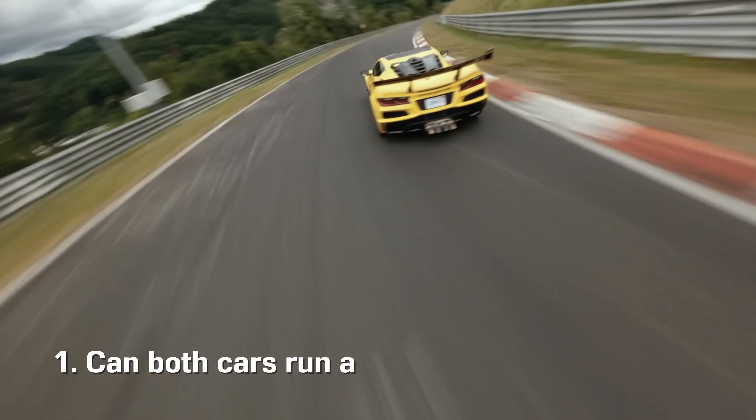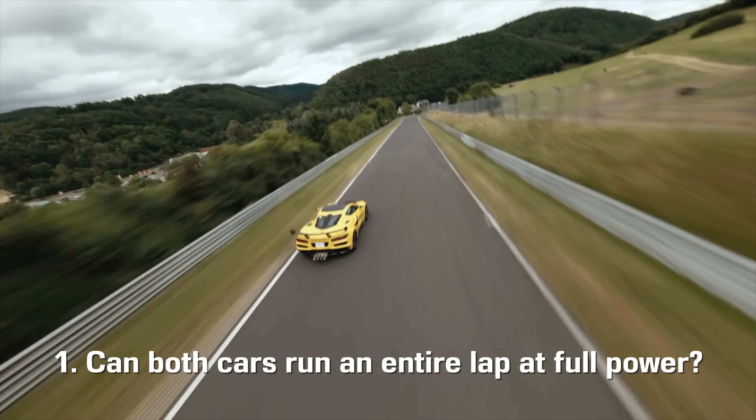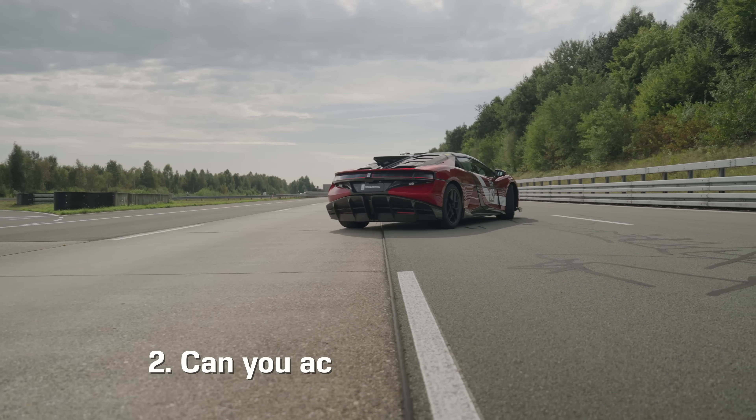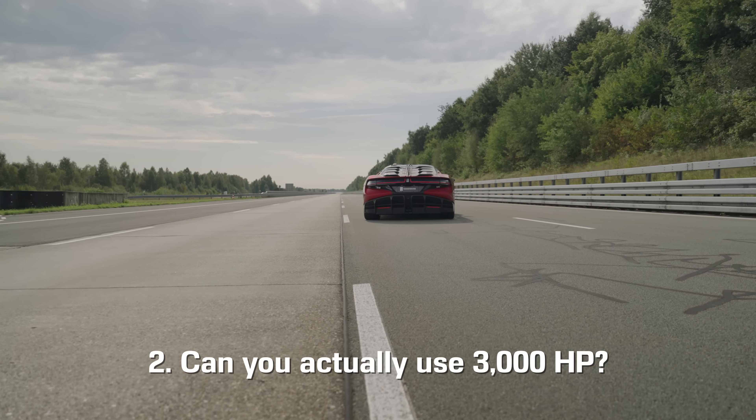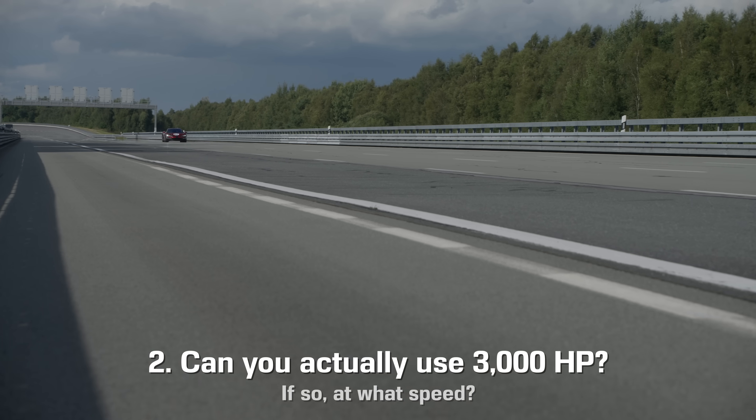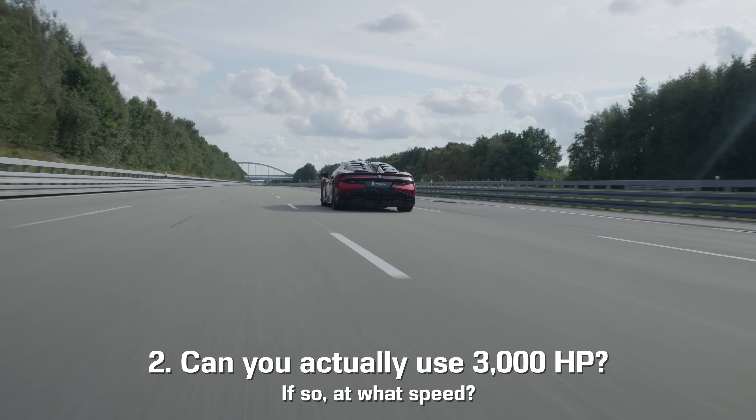First, can both cars run an entire lap at full power? In other words, do they have enough energy stored on board? And second, can you actually use 3,000 horsepower? Can any tires out there actually put down this much power? And if so, what speed is required to do so?